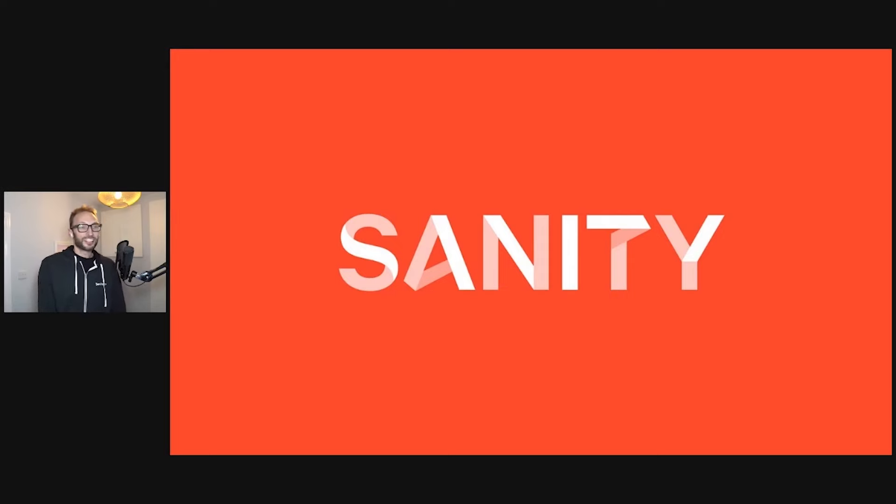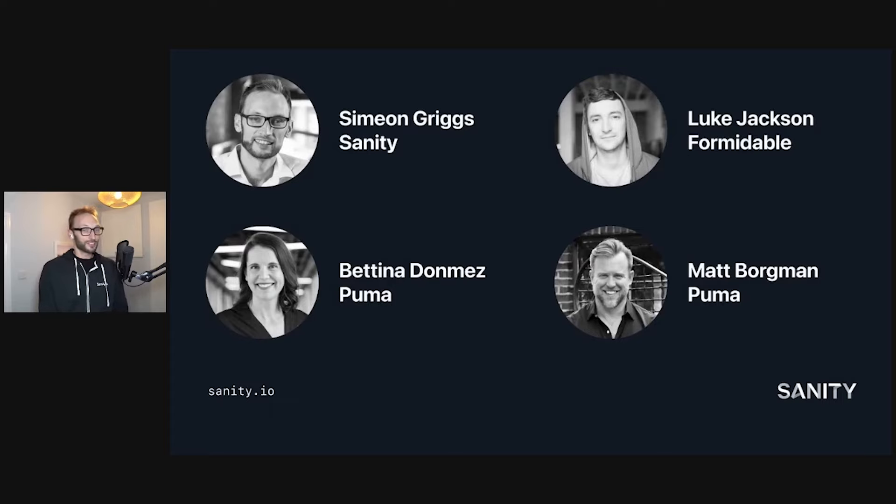Hello there. I'm Simeon Griggs, a solution engineer at Sanity.io. We are the platform for structured content, powering digital experiences for global brands like AT&T, Burger King, and Unilever. Today I'm joined by Bettina Donmez, Senior Manager of E-Commerce Platform Development at Puma, along with Matt Borgman, a software architect at Puma, and Luke Jackson from the global digital agency Formidable.